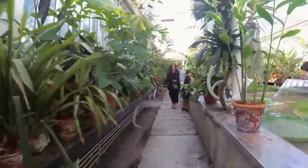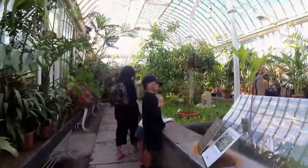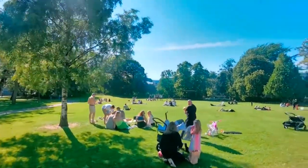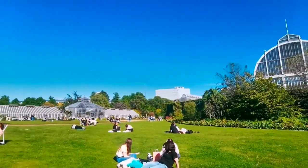Discover the engrossing allure of the palm house, where you can escape into the tropical ambience and admire the lush, vibrant foliage. Amidst this urban sanctuary, take a moment to relax under the shade of ancient trees, basking in the serene atmosphere.